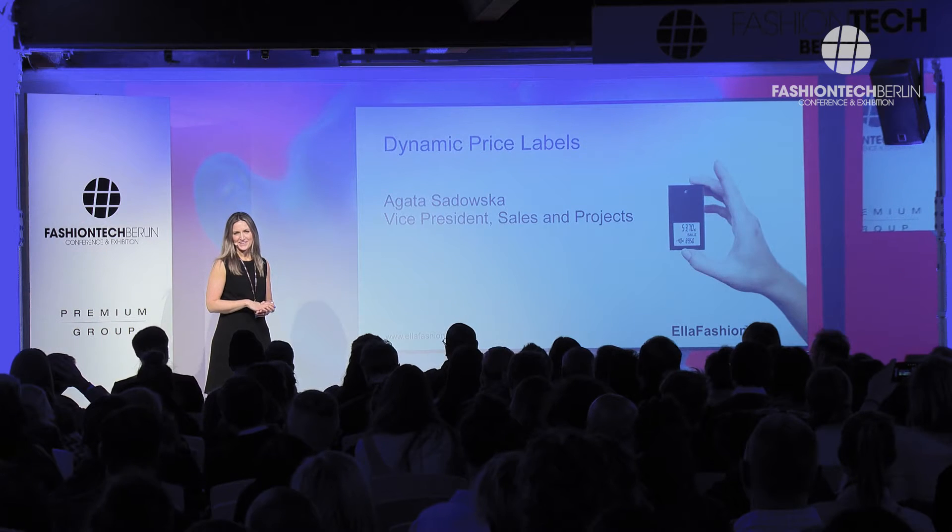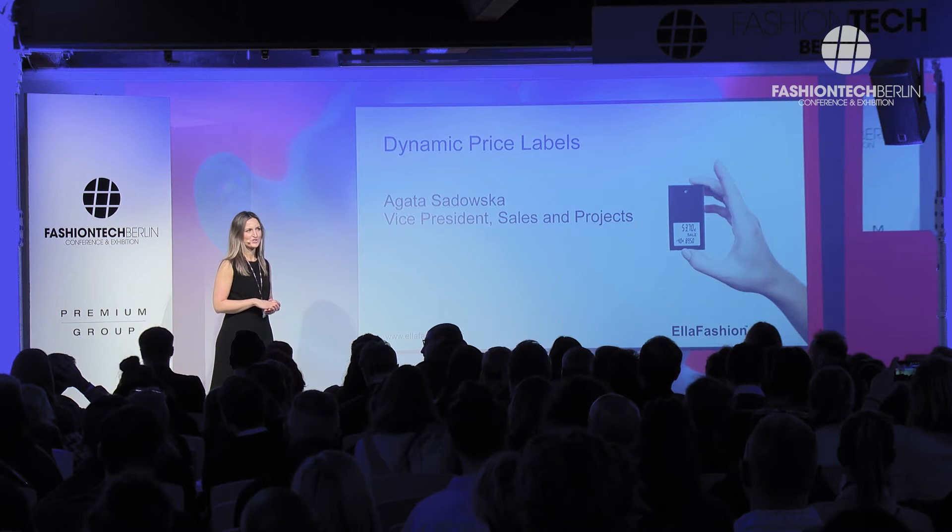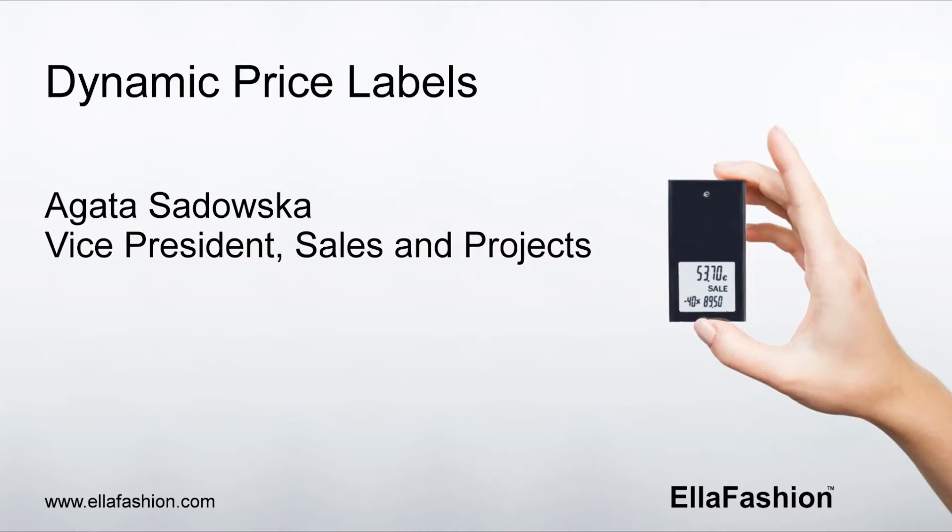Thank you, Ule. Thank you, Florian. Thank you everybody for joining this afternoon. It's great to see so many of you. My name is Agata, and I'm going to tell you about the key benefits of dynamic Ella Fashion price labels.